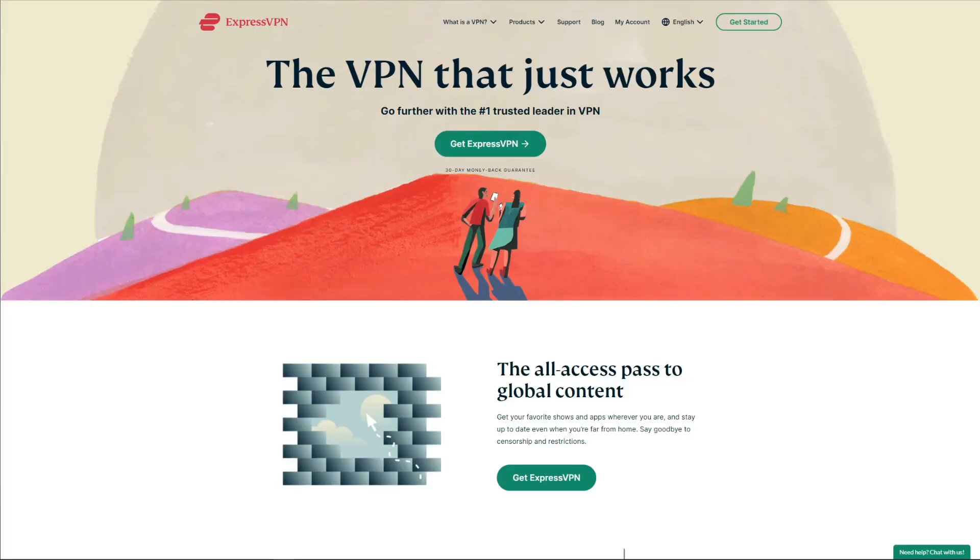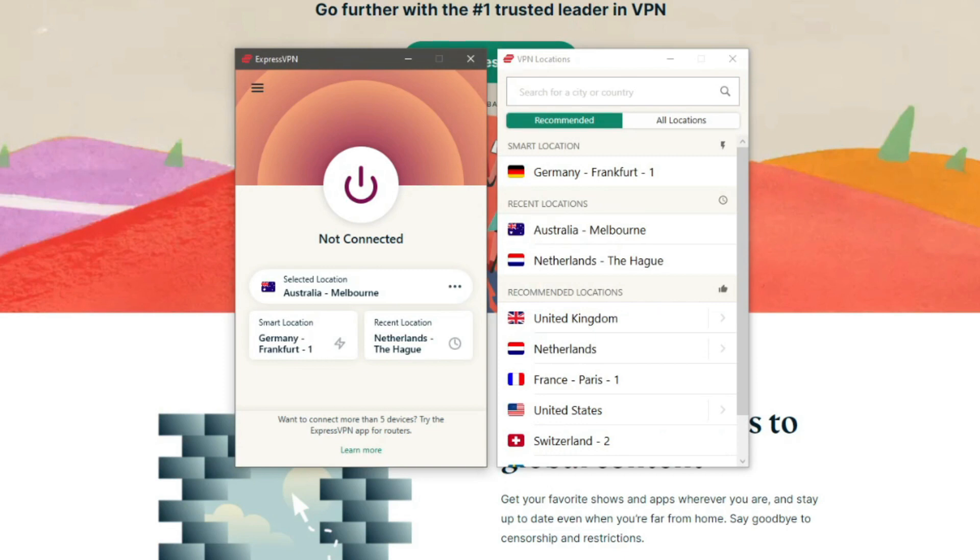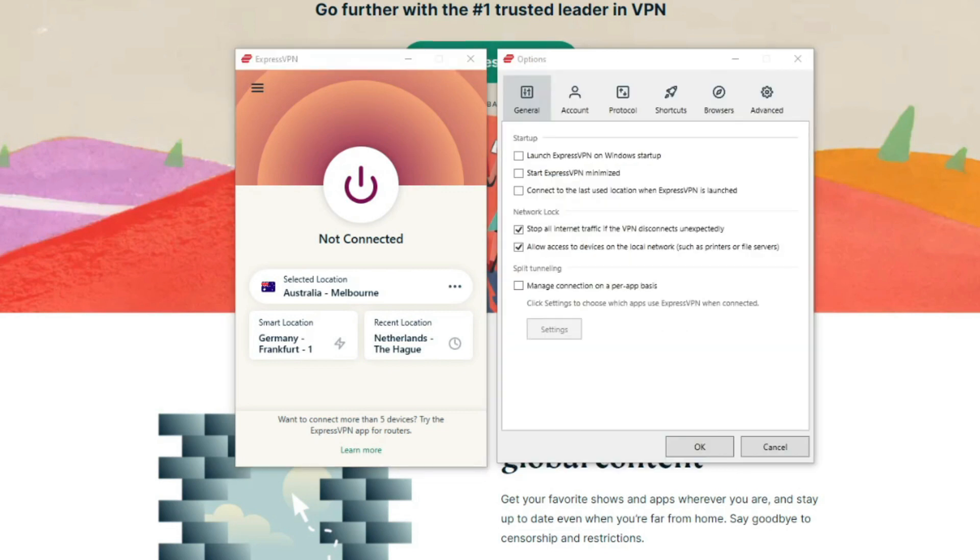Now, as promised, we're going to present you with one premium VPN that you can use for free with a 30-day money-back guarantee, which is a much better option than the totally free VPNs we mentioned. The VPN we want to show you is ExpressVPN, and it's for us the best VPN you can get right now. It basically irons out all of the issues with the free VPNs we mentioned. ExpressVPN offers 3,000 servers in 94 countries globally.